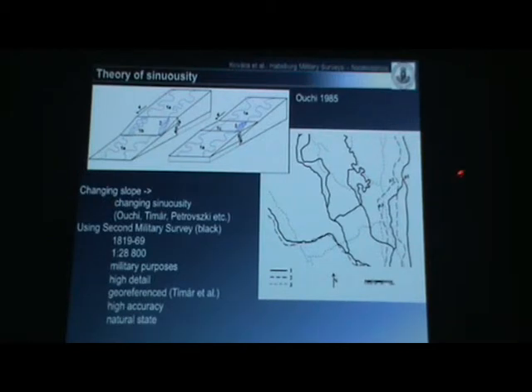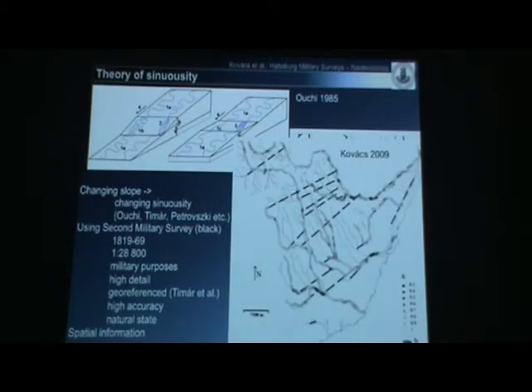As you can see in this figure, it has very high accuracy. The horizontal shift is around 50–100 meters, but the shapes — I can say — are perfect. This is very important for this kind of investigation. Most importantly for these studies, it shows the natural state of the rivers. Previous studies show some spatial information; we get some relevant results using sinuosity.